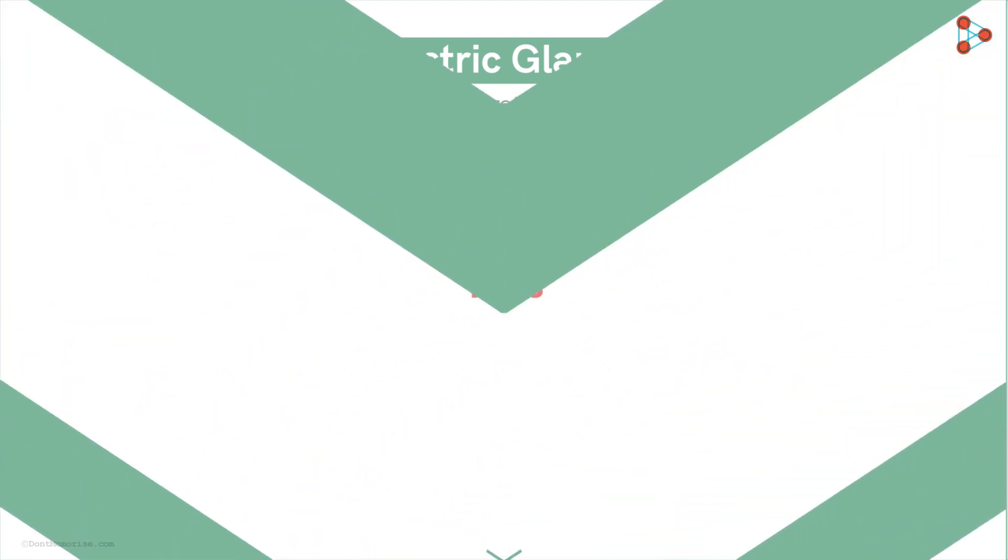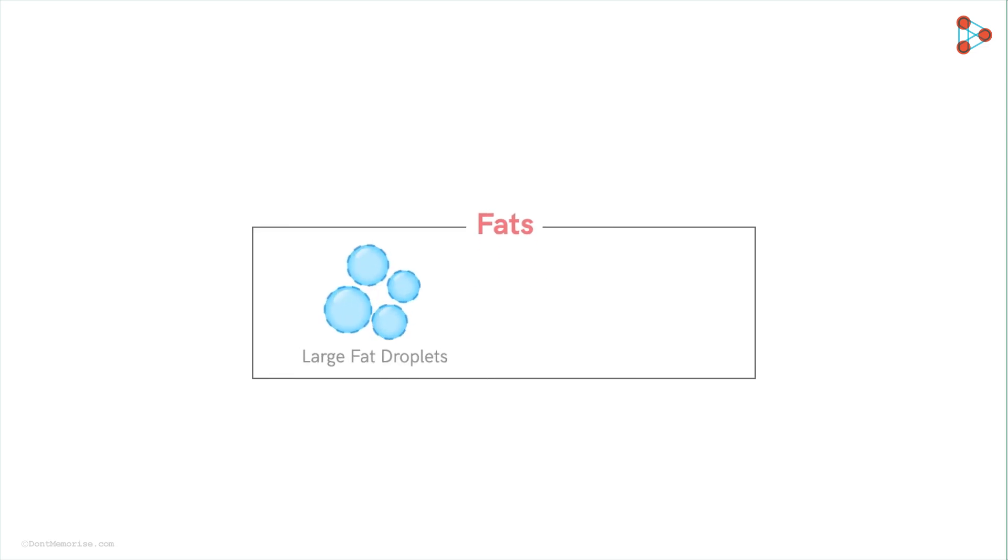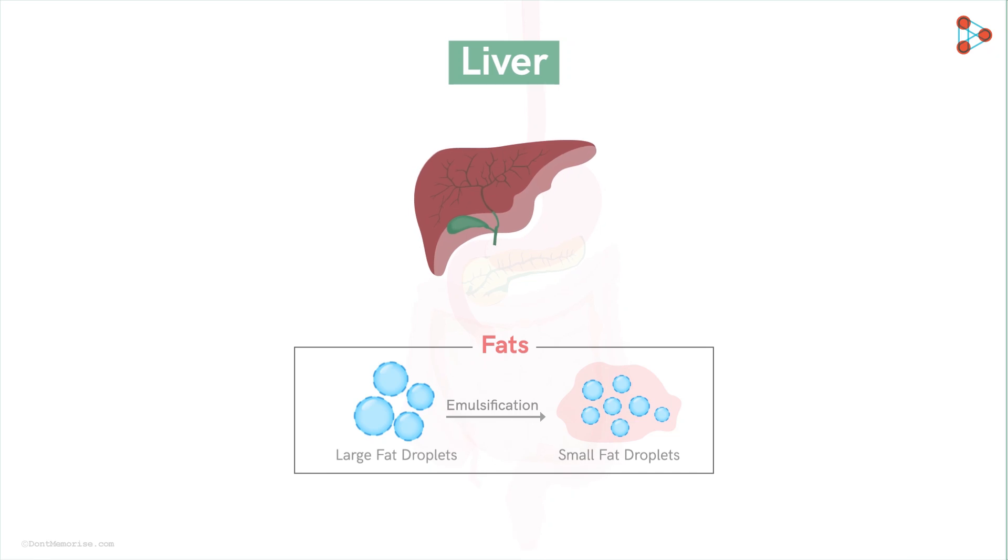Now comes the turn for fats. Fats cannot be broken down — they are emulsified. That is, the larger fat droplets are converted into smaller ones. This is aided by the next gland on our list, which is the largest gland in our human body — the liver. The liver secretes an extremely important secretion called bile. However, it is supplied by the gallbladder, a small structure that acts like a personal assistant of the liver, releasing the required amount of bile as and when required.